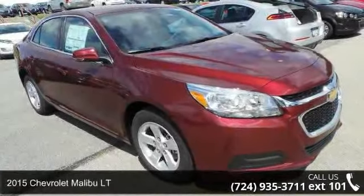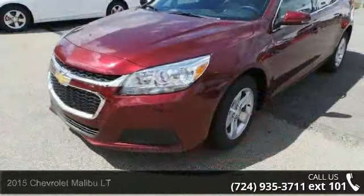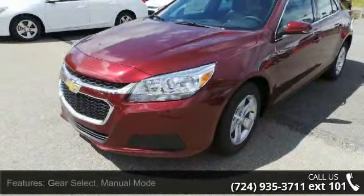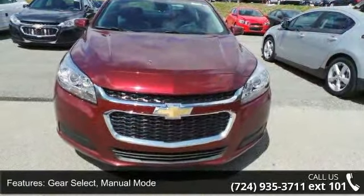Imagine yourself in this 2015 Chevrolet Malibu LT — this may be the set of wheels you've been looking for. Enjoy these notable features: gear select, manual mode, front wheel drive, battery, 95 Ah.